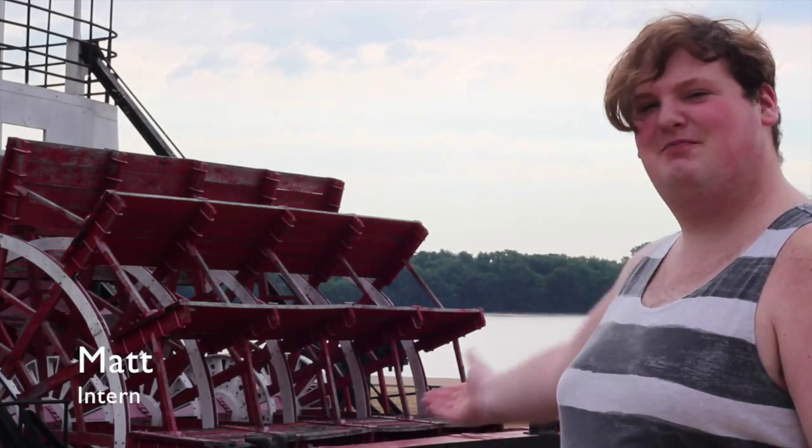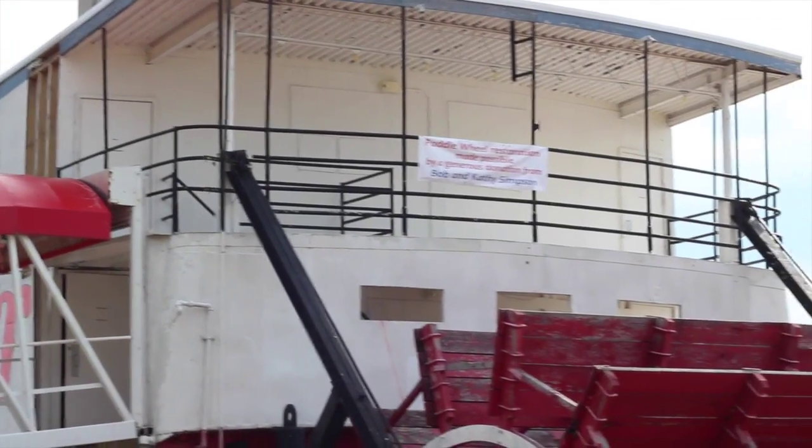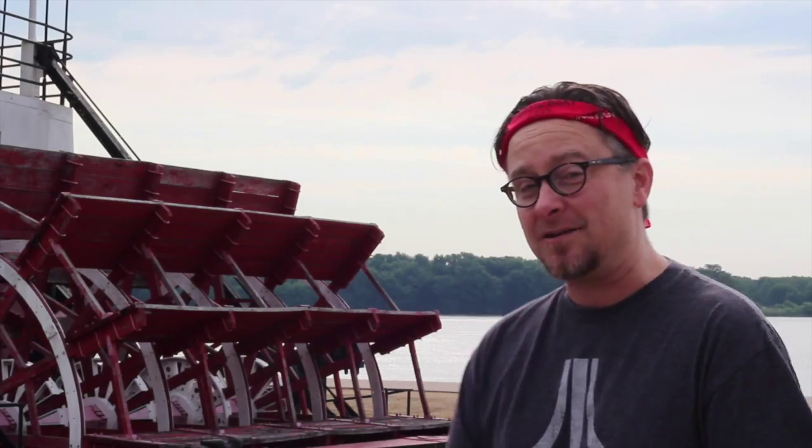I'm Matthew Respey. I'm an intern at the Clinton Area Showboat Theater, and we are restoring the iconic red cattle wheel in the Showboat Theater. The professional company, the intern company, and the technicians have all stopped what they're doing today to help with this project. Thanks to a generous donation from Bob and Kathy Simpson, today we are restoring the historic red wheel at the back of the boat.